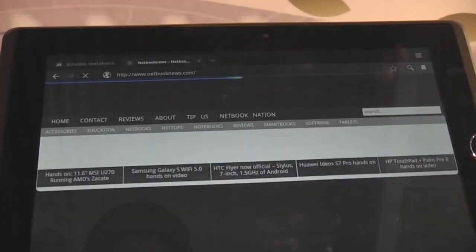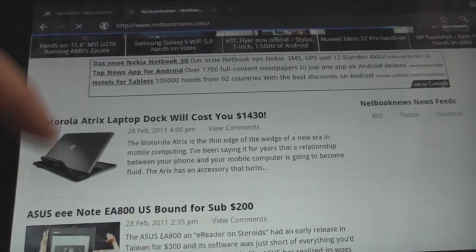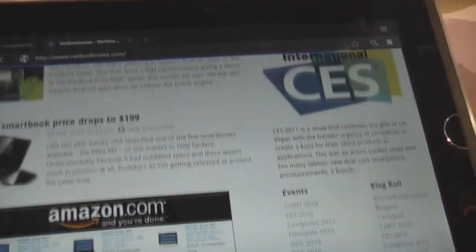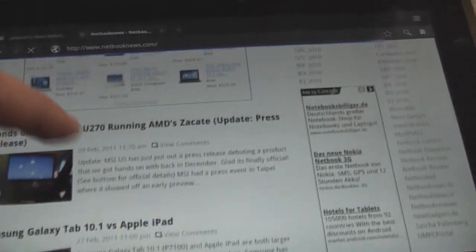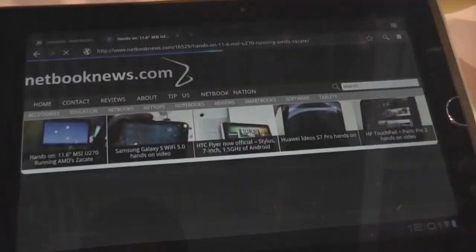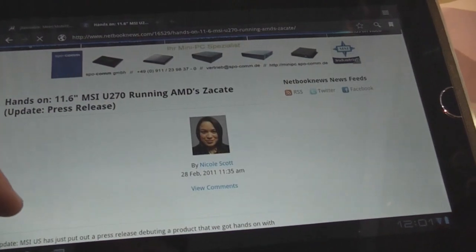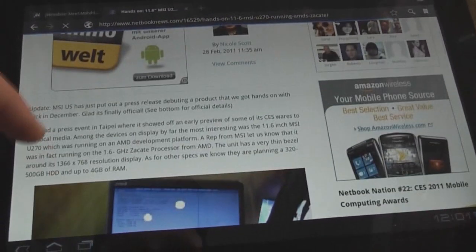The network is still working so we can actually surf and check out how well things work right here. Let's try a YouTube video — performance is really nice even with all the ads and other stuff.